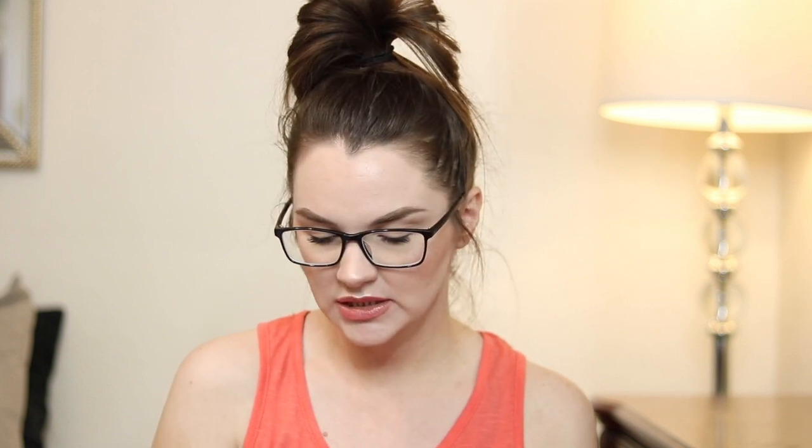The next one I picked up because of Kenny Nicole — she's been talking about this polish lately. This is Orly's 'Melt Your Popsicle,' a neon orange. The formula isn't the best neon formula I've tried from Orly, but I was still able to get it opaque in three coats. I really like it — it's super bright — and I can see why she enjoys this one.